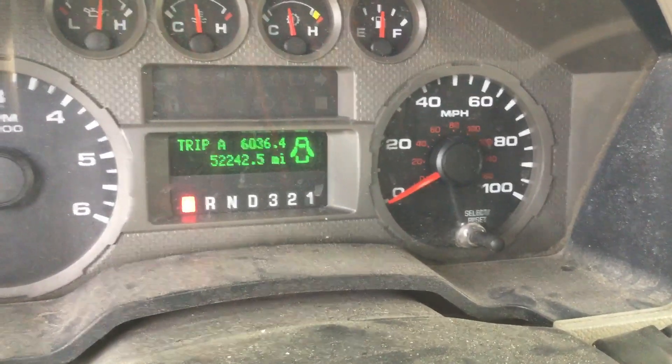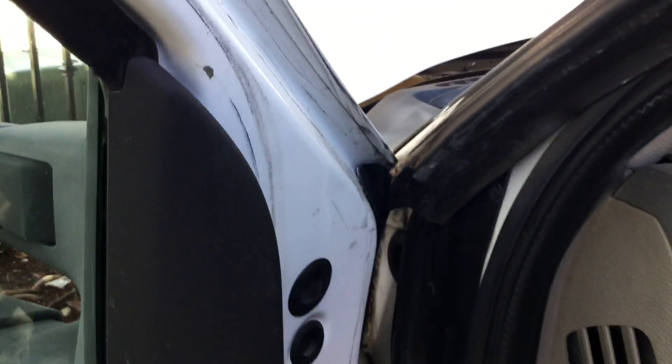The radio doesn't turn off. Here are the miles — it's got 52,242 miles. I'm going to rev it up so you can hear the engine. Sounds good.